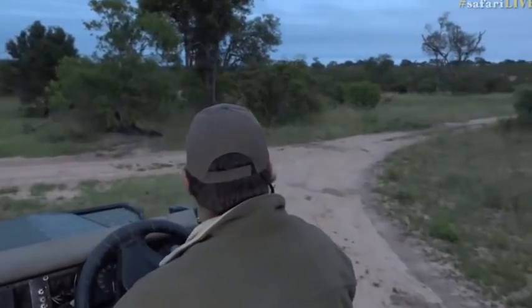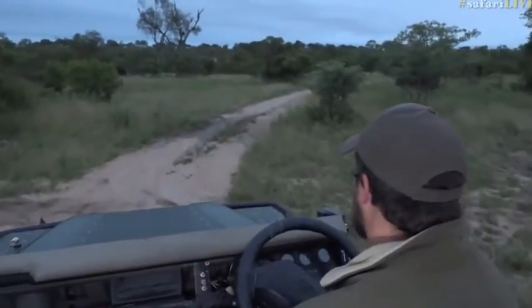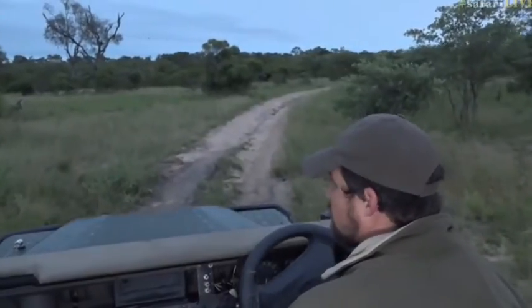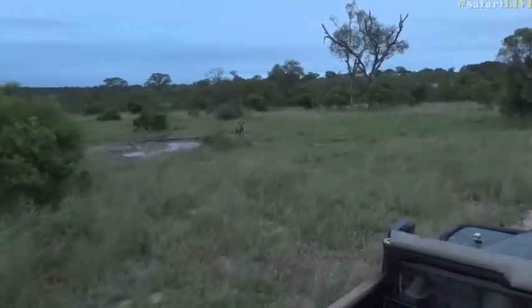Now because it's got a full belly, in all likelihood there might be something around. It doesn't look like there's any blood on its face itself, but it is possible that maybe there's something here that it's stolen a carcass from — you never know. Sometimes there'll be a leopard lying around. There is a big water pan here, so it could also just be coming for a drink.